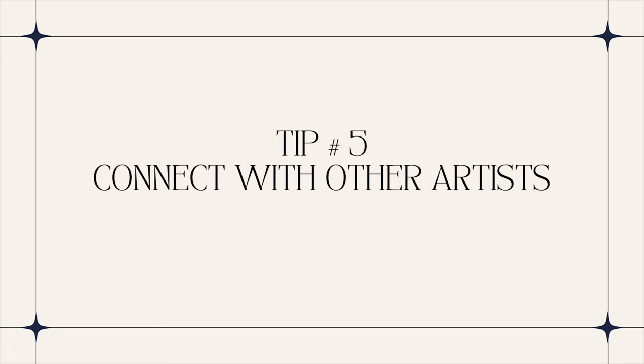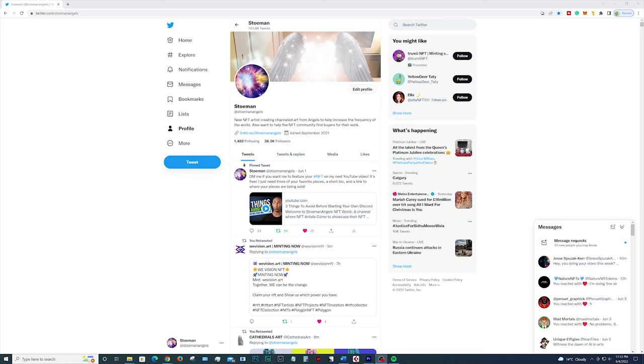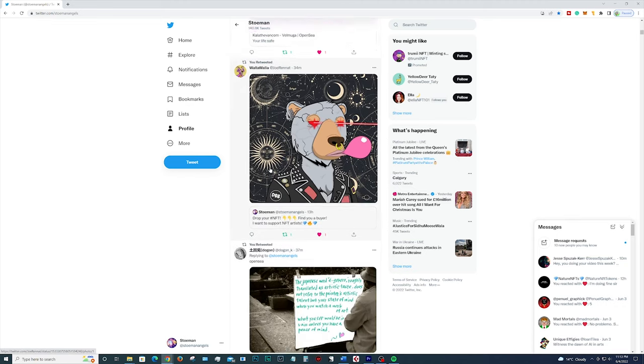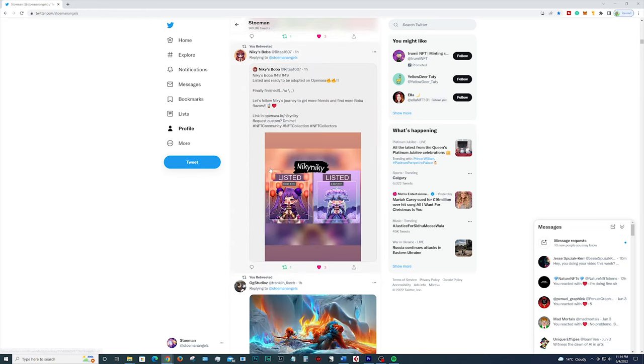Tip number five: connect with other artists. Social media is also a great way to build a network of like-minded creators around you. The NFT market wouldn't be what it is today without the backing of the community it rides on. The market is driven by other artists, so it helps to amplify each other's messages. I accredit my 38,000 Twitter following to the fact that I regularly share content from other creators on my feed. This had a knock-on effect with artists reciprocating the gesture, helping other artists and collectors discover their work. Many NFT artists also collect NFT artworks from other artists within the community — who knows, maybe this could even lead to a few sales.